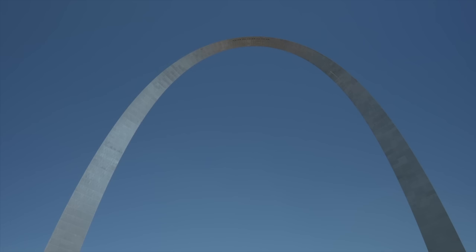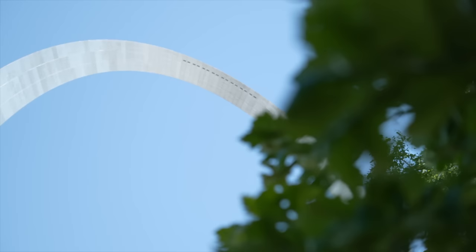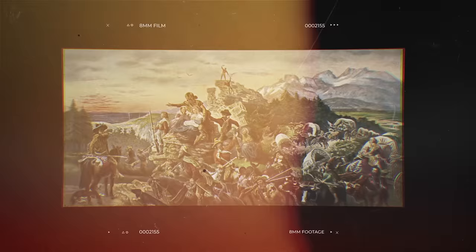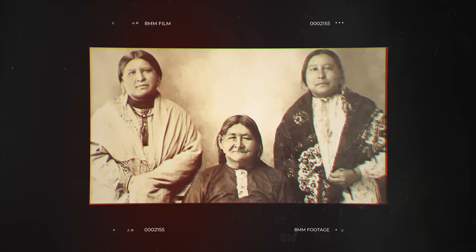The Gateway Arch was a multi-decade vision, incepted in 1935 to commemorate Thomas Jefferson's path of westward expansion. After Thomas Jefferson negotiated the Louisiana Purchase in 1803, doubling the size of the United States, thousands of people went to St. Louis to start their long journey west, thanks to the roots laid by explorers like Lewis and Clark. Manifest Destiny — the belief that it was American settlers' God-given right to expand west — misplaced and killed hundreds of thousands of native tribes and Mexican peoples that called the West home.